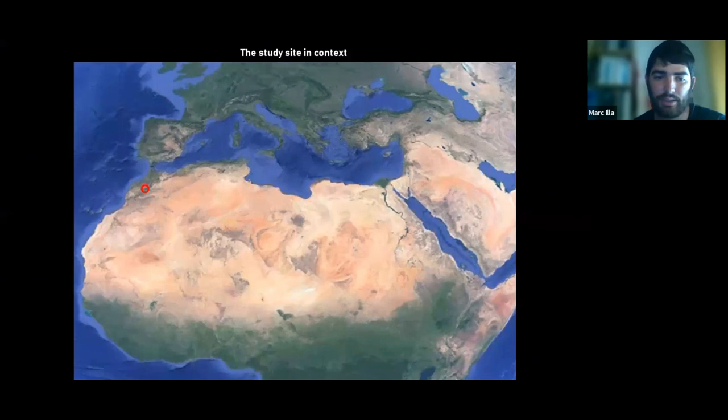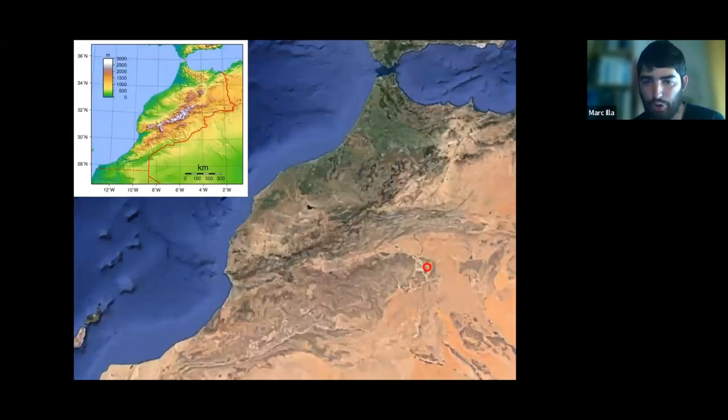We are located on the red circle on the map. Zooming into Morocco, it's a really diverse country in terms of geography. Morocco has a high mountain chain called the Atlas, which goes really high up — many peaks over 3,000 meters. That makes a clear difference between the north and the south. This northern part of Morocco, as you can see in this satellite image, is pretty green as it gets rain more or less easily.